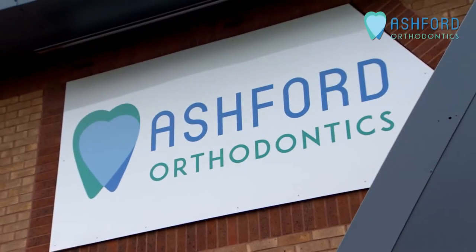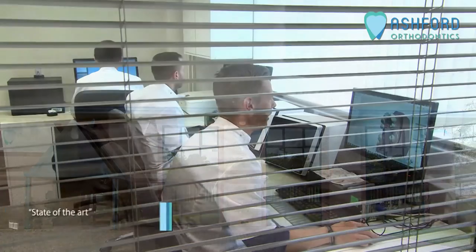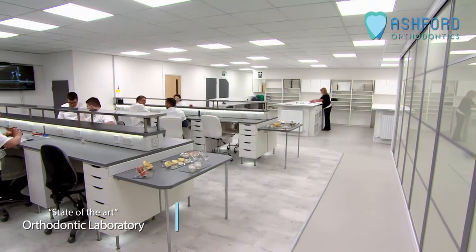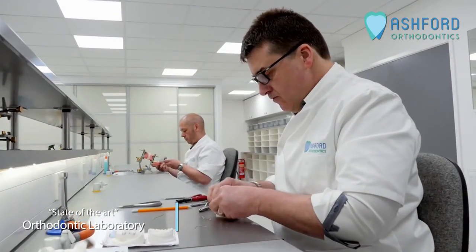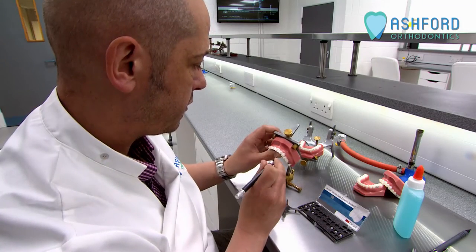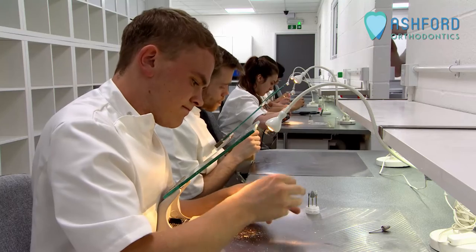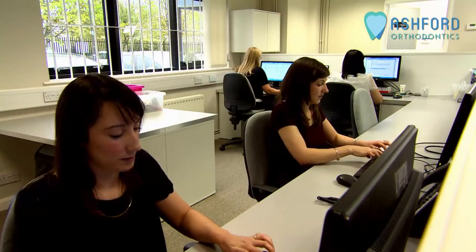Welcome to Ashford Orthodontics — a state-of-the-art orthodontic laboratory specializing only in the provision of technical services to the orthodontic and dental profession. Ashford has grown phenomenally since our inception in 2001, with our dedication to customer service, best quality, and best value underpinning the mission, vision and values of the company.